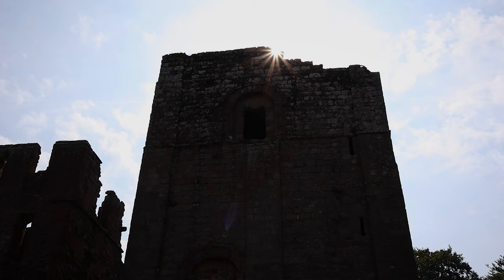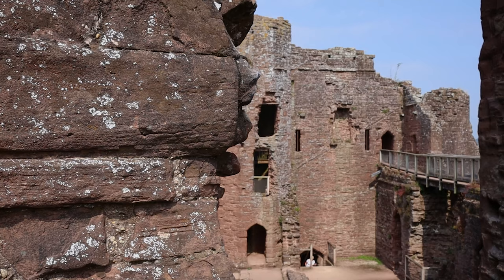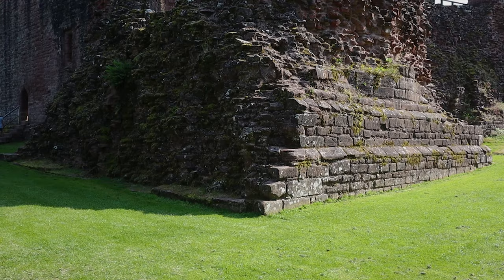Goodrich Castle, dating back to the 11th century and home to one of the toughest sieges of the English Civil War. This castle is one of the best preserved, picturesque and iconic medieval castles in England today.